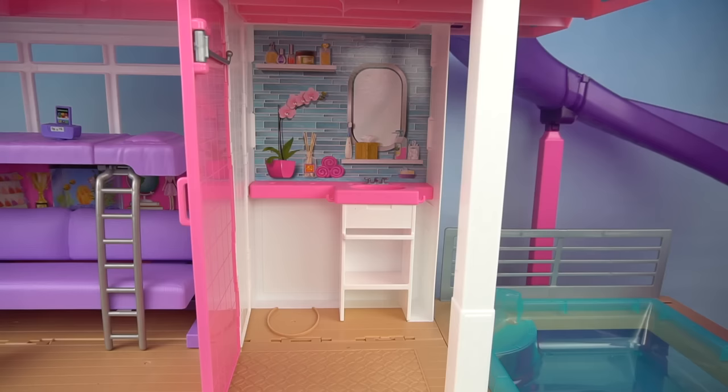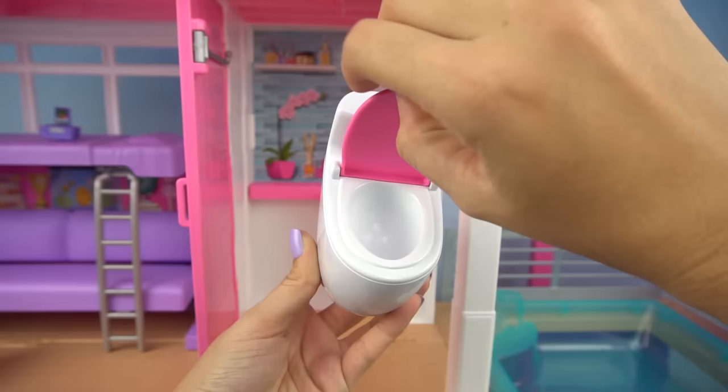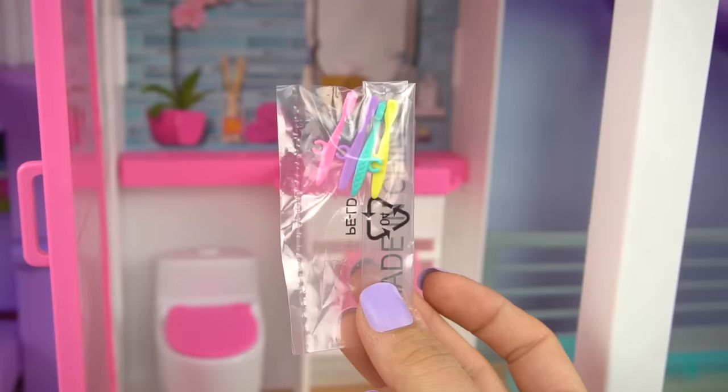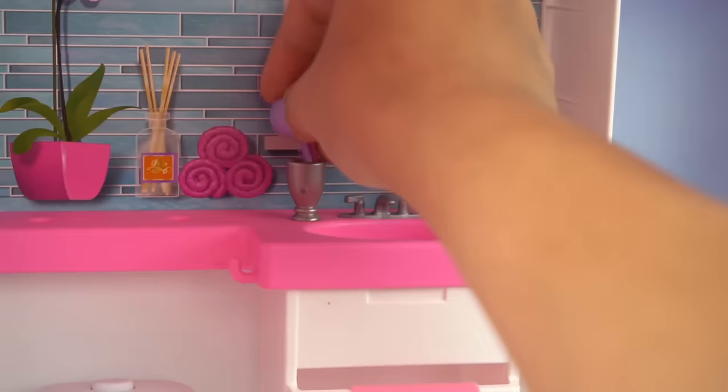Now Barbie and all her sisters have a place in the dream house. Here is our bathroom — we have a little sink and so much storage, and our little toilet that makes flushing sounds. We have a hand towel, two little cups to hold Barbie and her sisters' toothbrushes, and we have four toothbrushes: a pink one, purple, turquoise, and yellow.